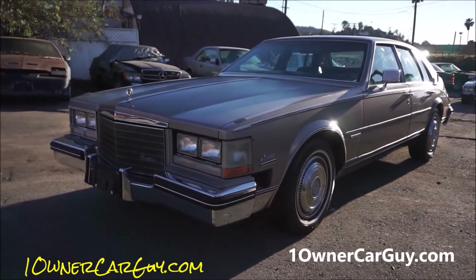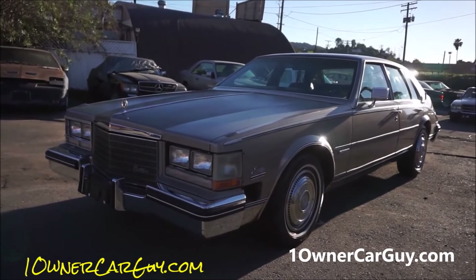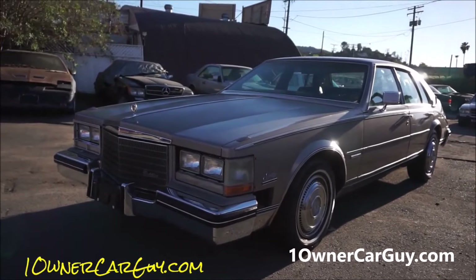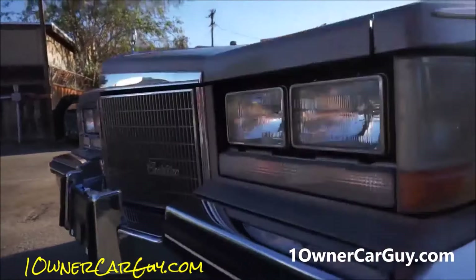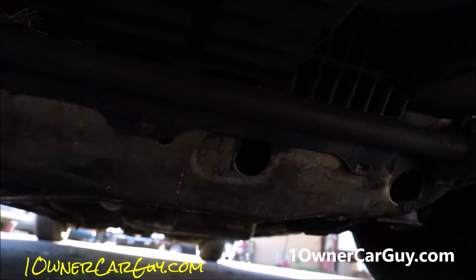I got a little tongue-tied there — been a long day, lots of detail. With that in mind, that's your once-around. Now let's get down on the ground — I'll show you underneath. This is going to be a pretty straightforward video.